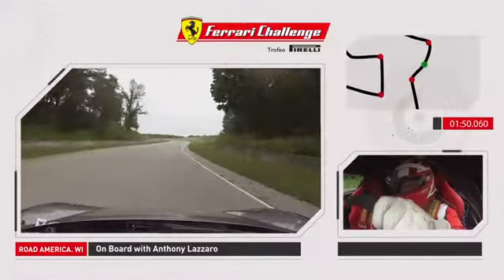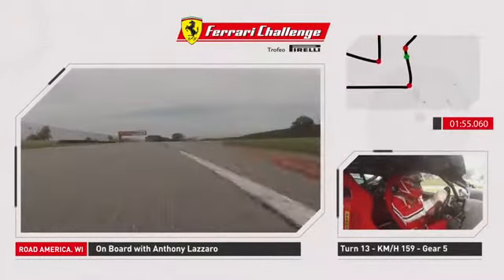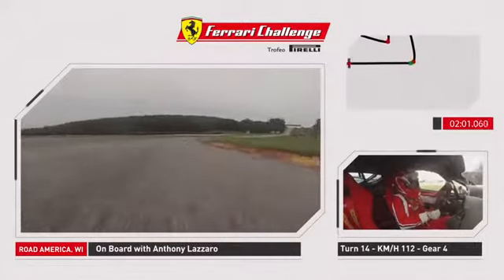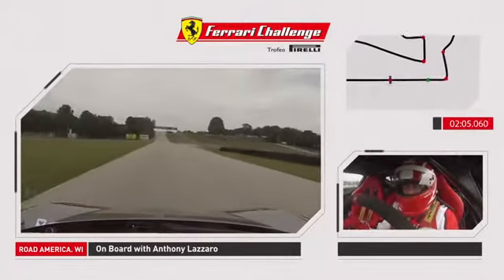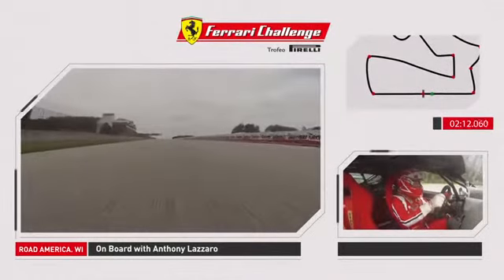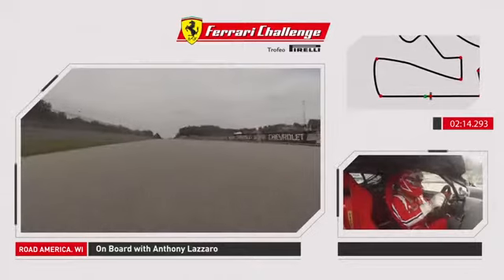As we approach turn 13, a very fast fifth gear kink to the left. Up over the crest, use the access road on the right as we approach turn 14. A very important exit from this corner is required to do a quick lap time around Road America. Exit speed through turn 14 is everything. As we start to climb the hill up through the gears — fourth, fifth, sixth — approaching seventh gear for another flying lap at Road America.